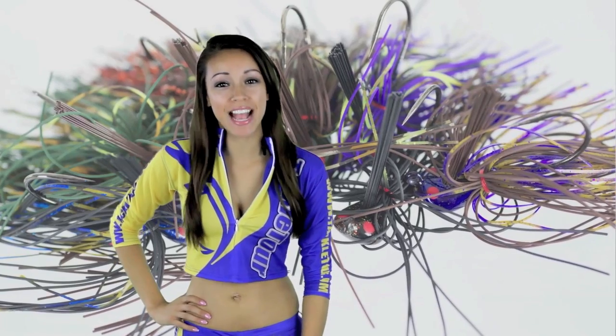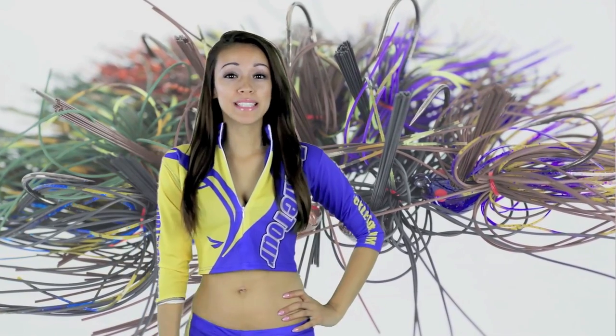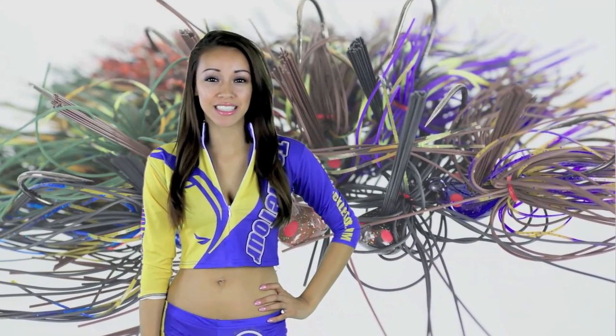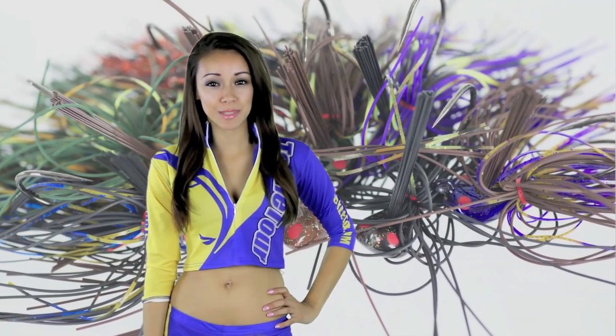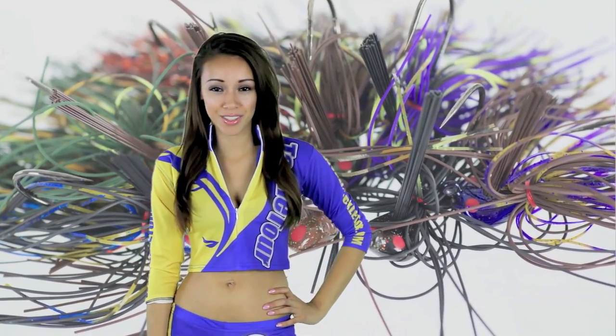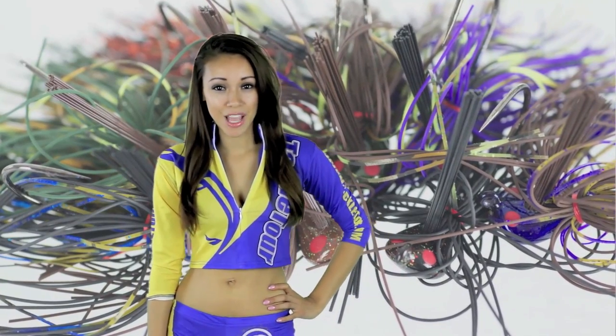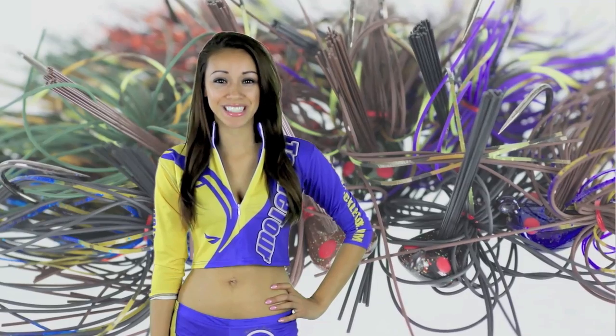Hi everyone, Keiko here from TackleTour.com. When it comes to jigs and other skirted bait products, it's no secret that the guys have a leaning towards the small shops where custom-assembled and hand-tied products are the rule. It's just tough to beat the quality of a hand-tied jig. One such company, TNT Baits, has been flying a bit under the radar for the last three years, but the guys recently caught up with pro staffer Vince Borges to check out what's new.